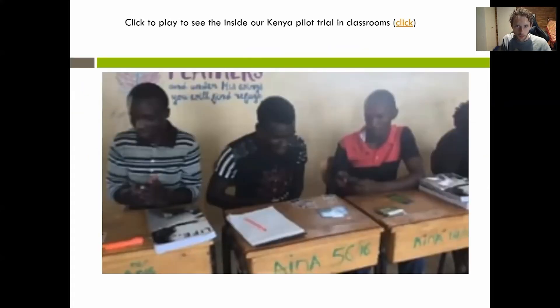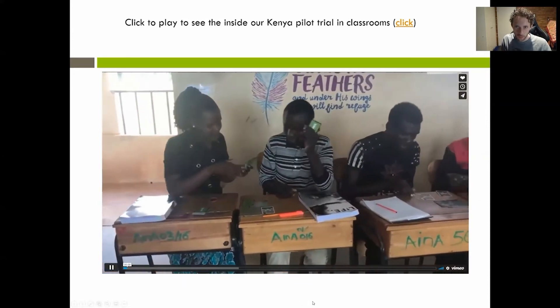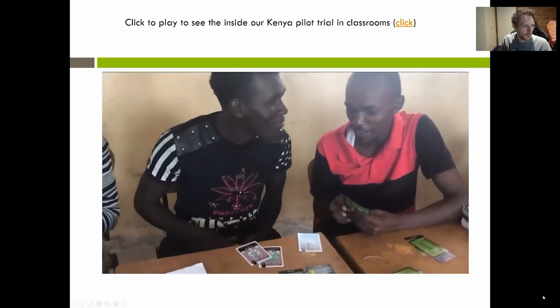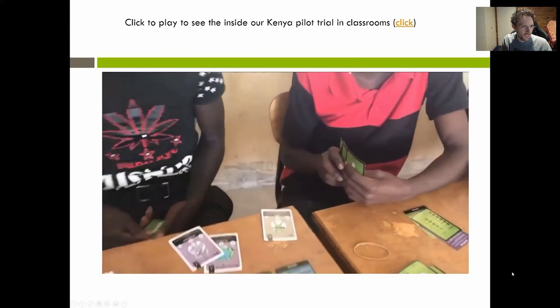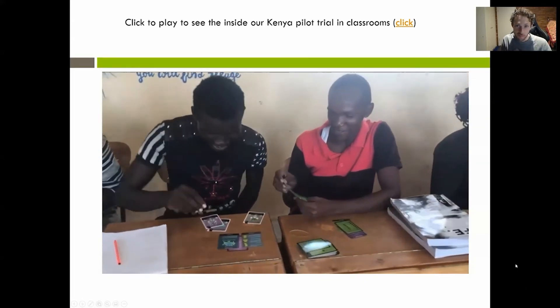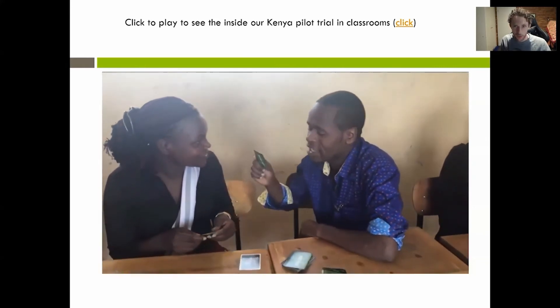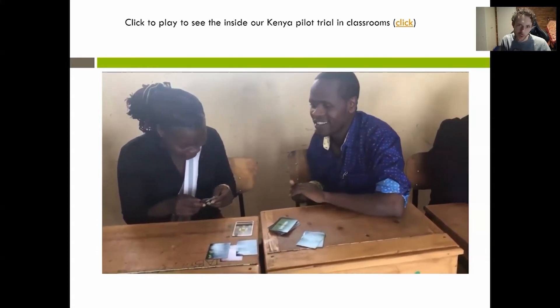Here's a small video of the pilot trial in Kenya. You can see the high school students really engaging — they're using the correct terminology. Even pronouncing the hard names like meningococcal is exactly why we kept the hard scientific names in it. It leads to those learning experiences throughout the gameplay.